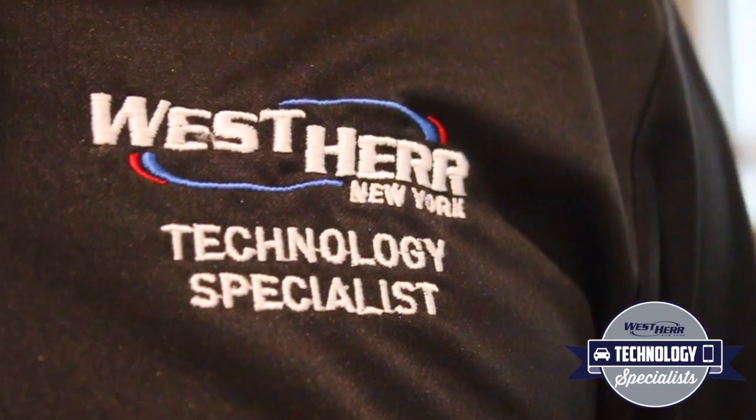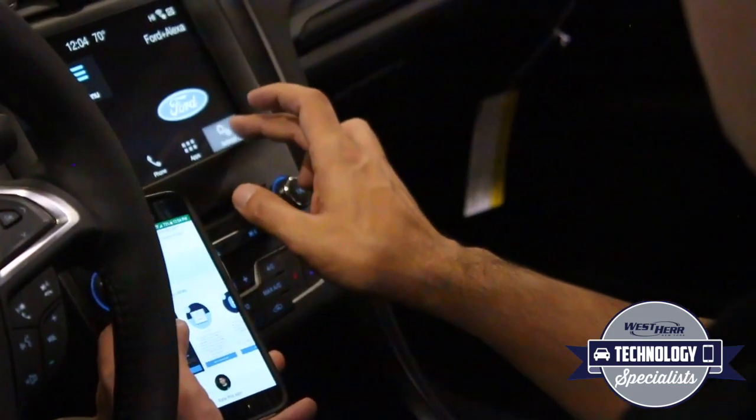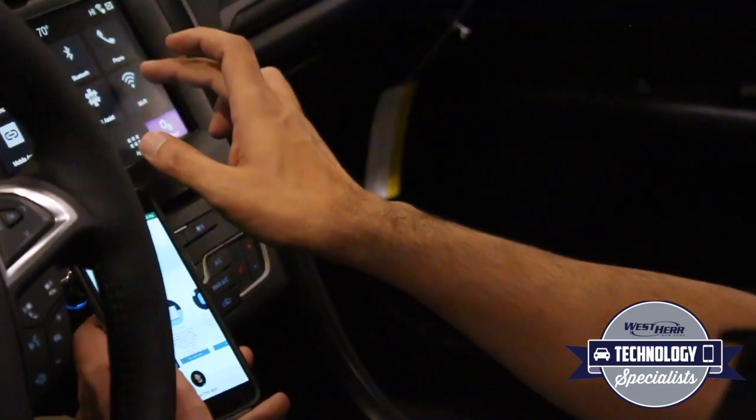You can always contact one of the technology specialists for help. We're available to you anytime, for as many times as you need us, over the entire life of your vehicle. It doesn't matter whether you've had it for two weeks or two years — we're here to help. So if any questions come up, any issues, problems, or you just want to know what's new, give us a call. We'd be happy to talk you through it.